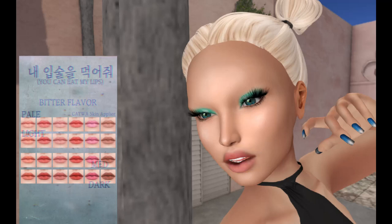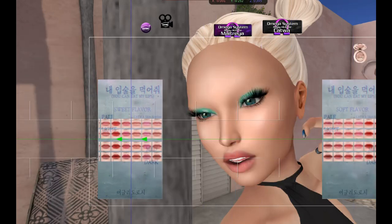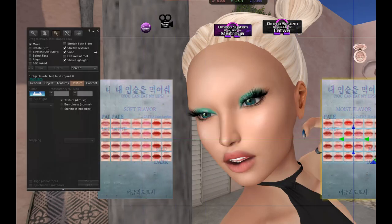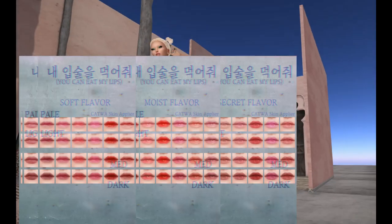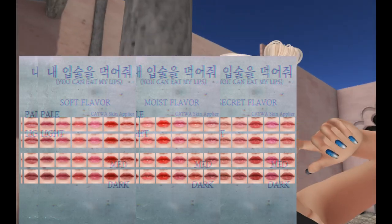This one is the bitter flavor. There's also moist, secret, soft, and sweet. There are a lot of options here. I'm not going to try them all because we'd be here all day, but they are very, very, very pretty.